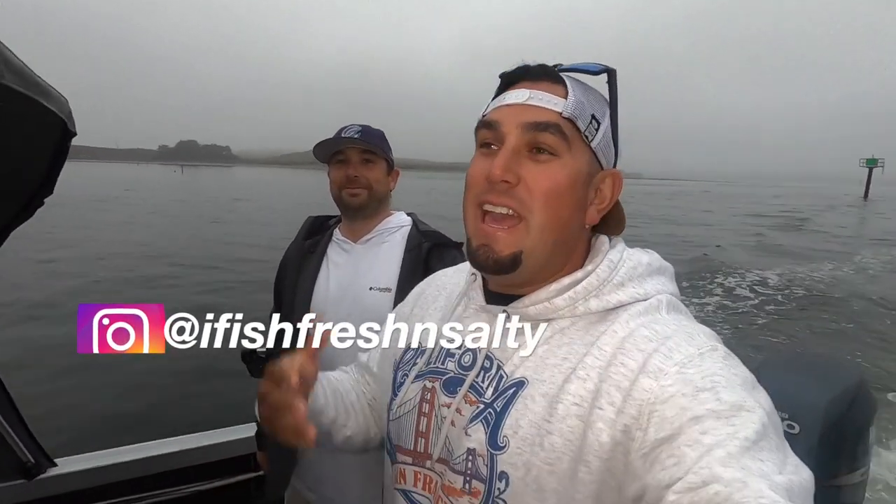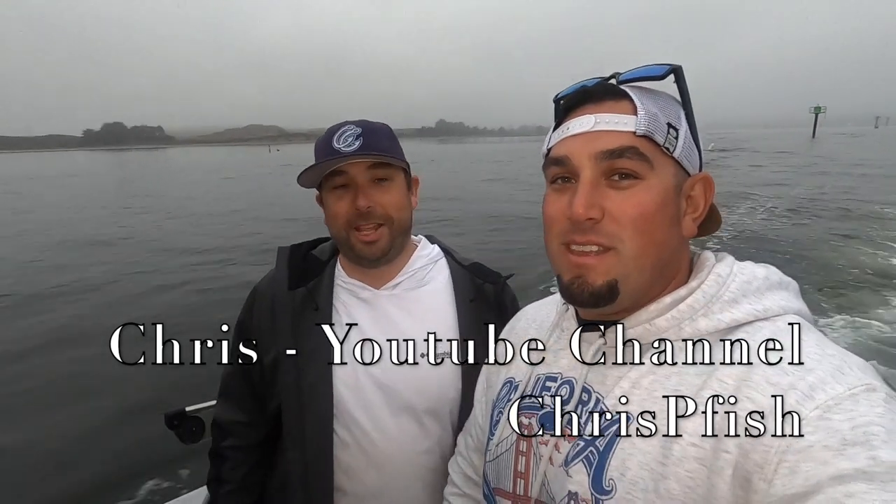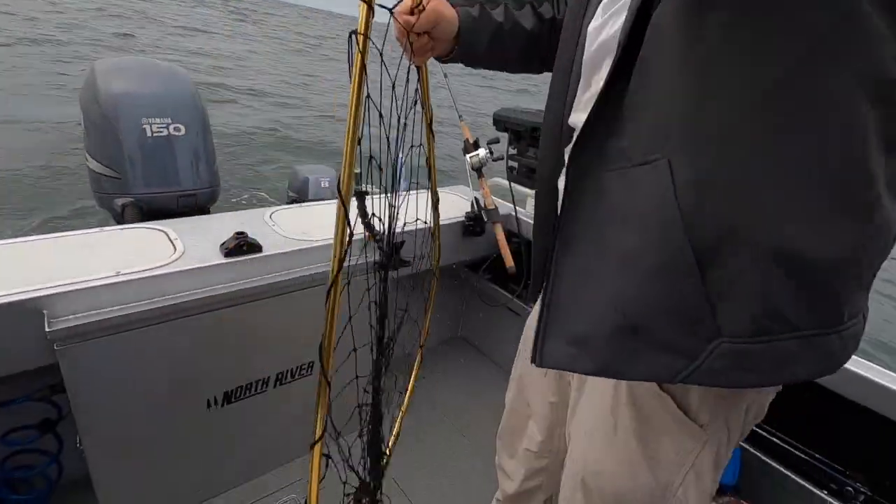What is going on guys, my name is Ernie, this is my YouTube channel and today we are live in Bodega Bay, California — my first time here. This is another collaboration; I am with my buddy Chris, Crispy Fish. We're probably going to head down south a little bit towards Tomales Point, Elephant Rock, the 10-mile area. The plan for today is to troll around for some salmon.